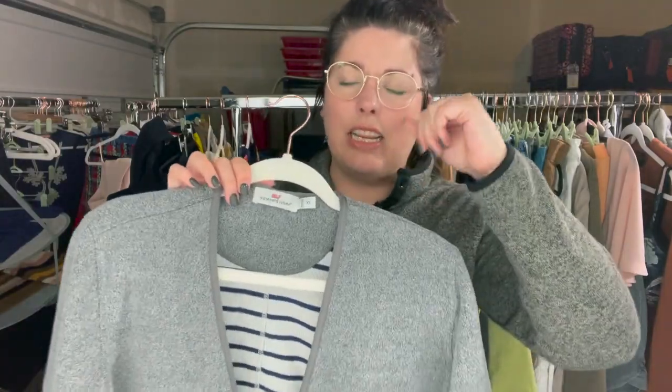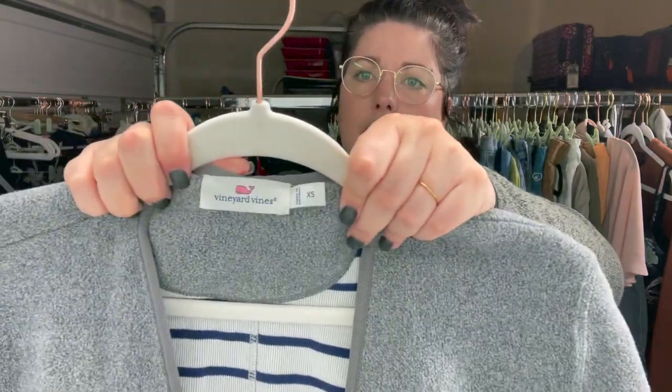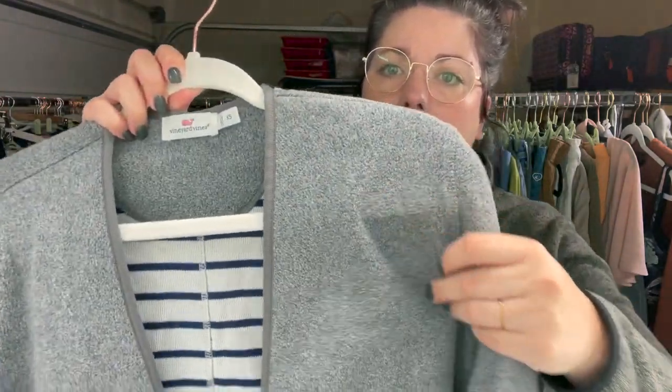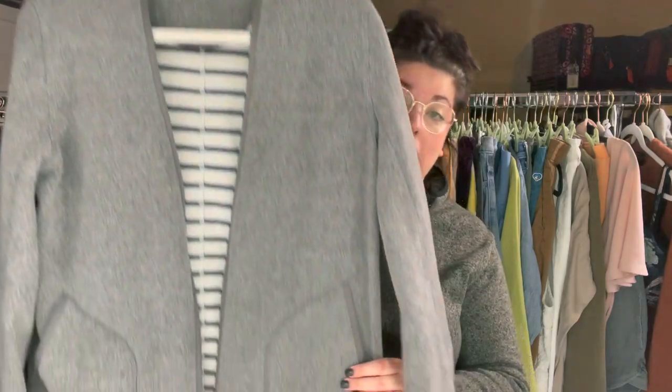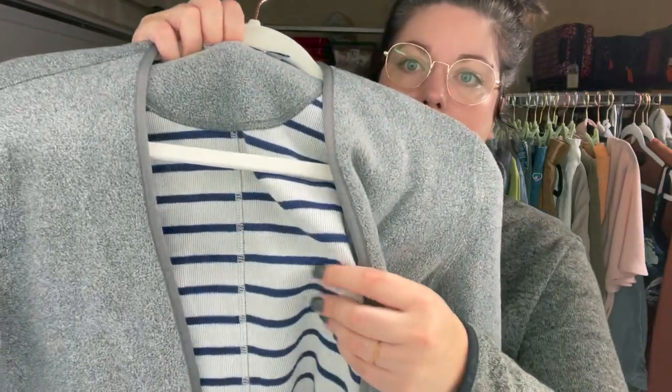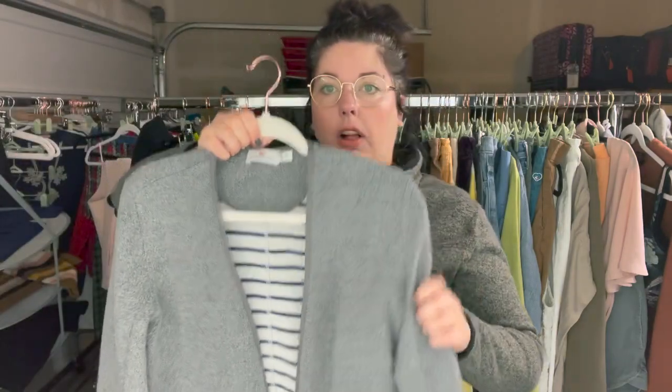This is an interesting cardigan jacket from Vineyard Vines, extra small. It is fleece, kind of a structured open front — I almost want to call it a blazer. It's very structured but it's a fleece cardigan, and it's got this knit striped lining on the inside. I thought that was perfect for fall.